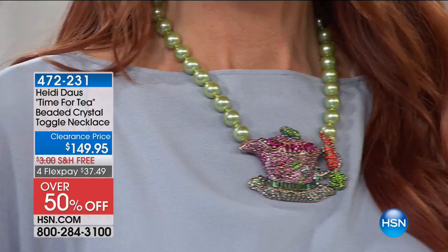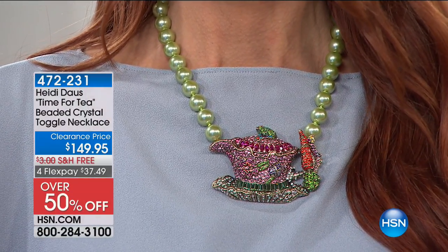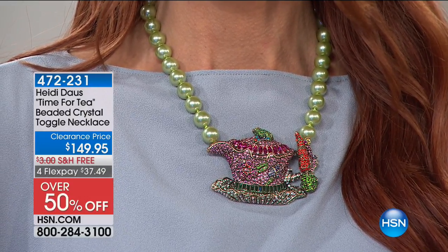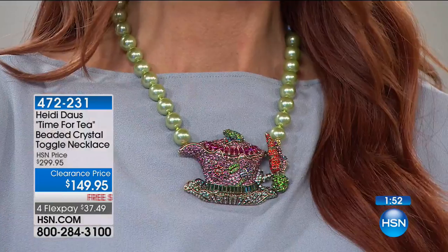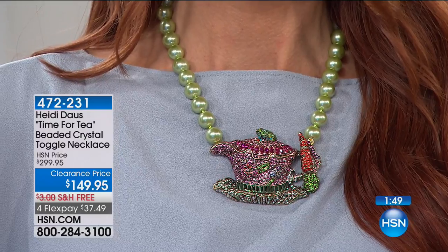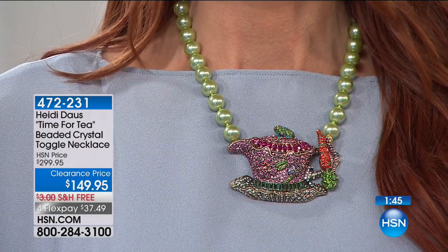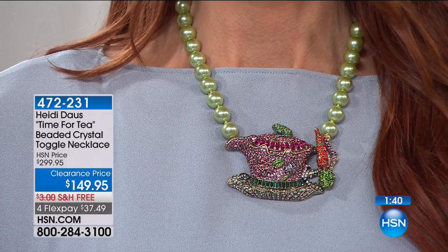Everyone's going to be wondering, 'Is that a teapot?' Yes, it is! If you collect teapots — and I know a lot of you do, in curio cabinets or a china cabinet — or if you know somebody who collects teapots, this is a great gift for them. You might want to display it alongside your teapots, hang it from a hook over your bureau, near a mirror, or wrap it up with a scarf and set it next to your teapots.